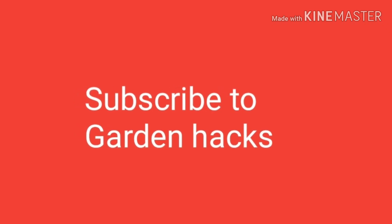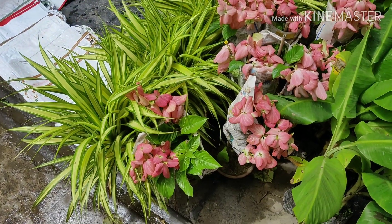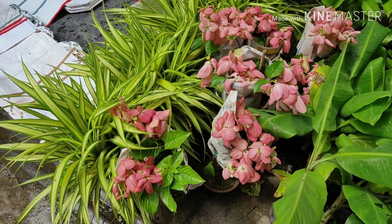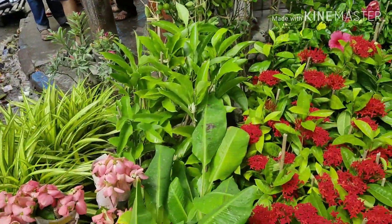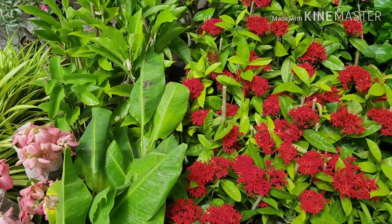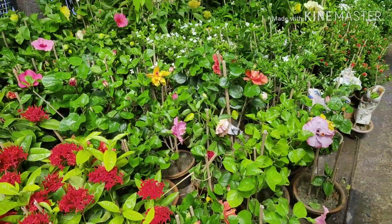Subscribe to Garden Hacks for new and exciting gardening-related videos. Good morning friends, I am Showrob and welcome back to my channel Garden Hacks. Today friends, this is the third part of the Gulif Street plant market visit, so let's start it.